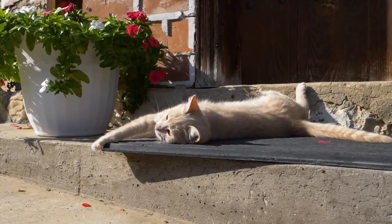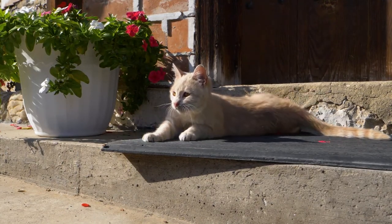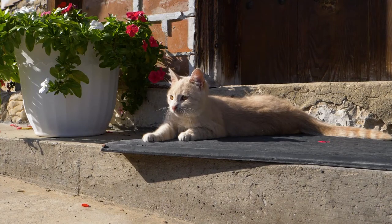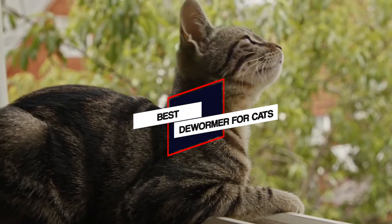For this video, we selected the best dewormer for cats based on safety, efficacy, the number of parasites targeted and the products they use, which will help you buy the best dewormer for your cat.